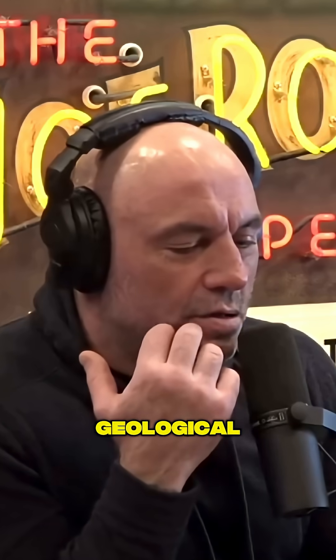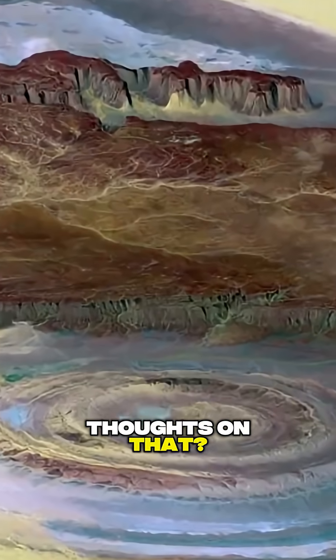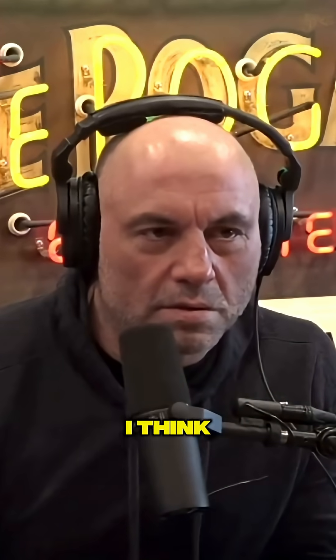Have you seen that geological formation in Africa? The Richat structure. Yes. What are your thoughts on that? I think it's natural.